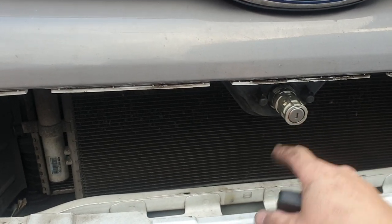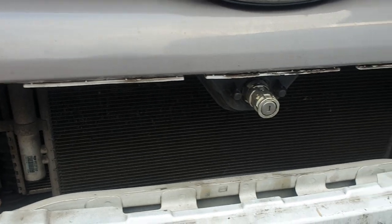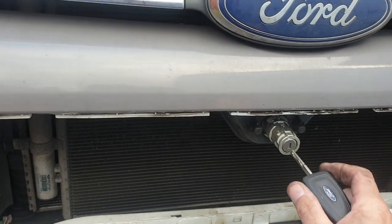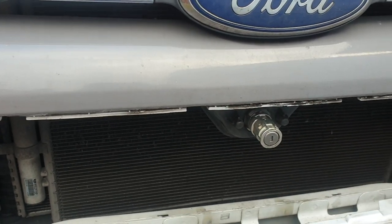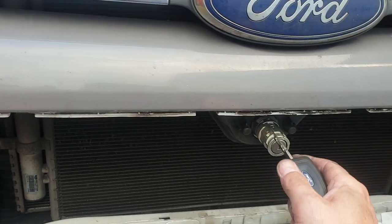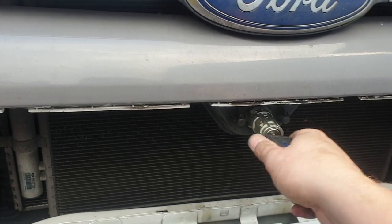These vehicles are renowned for this lock failing. What will happen is you come to the vehicle one day, you need to fill up your windscreen washers or do some maintenance, got a flat battery or something — you come to the vehicle, put the key in, and it doesn't release the bonnet.